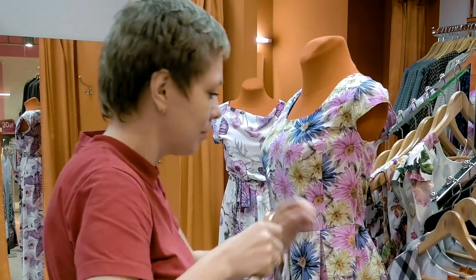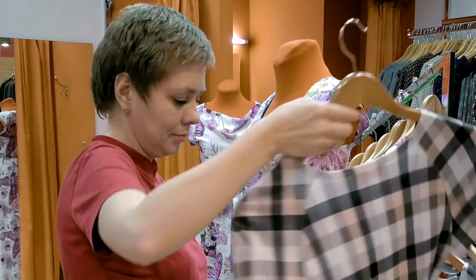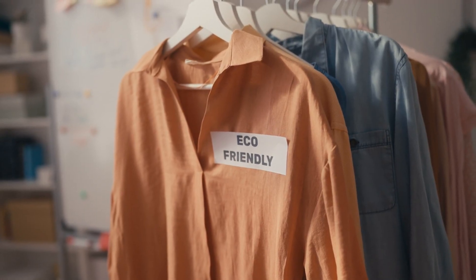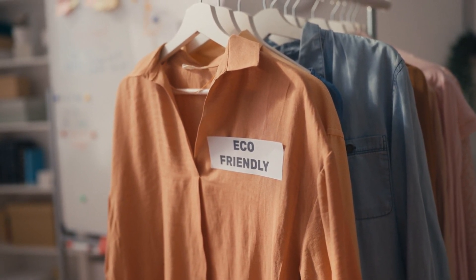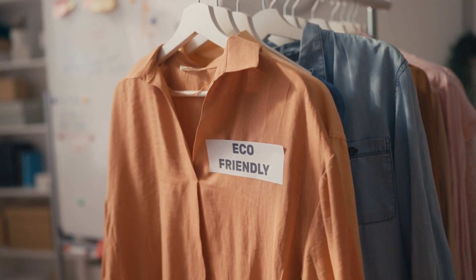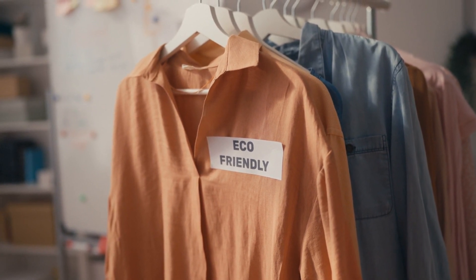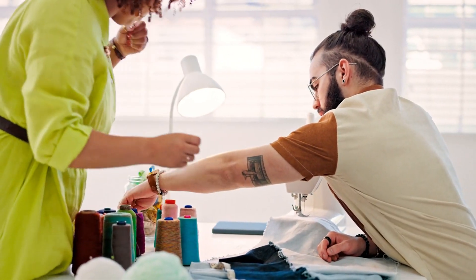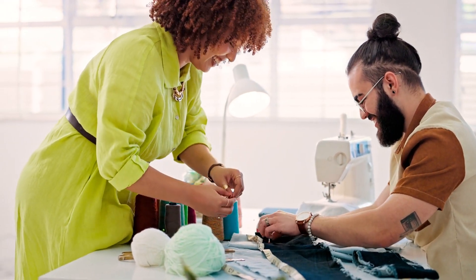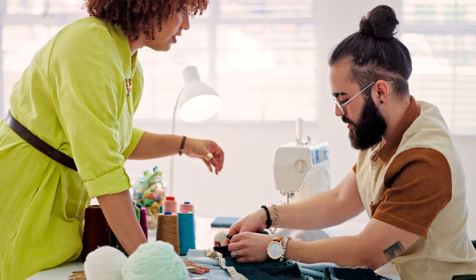Apparel and clothing are high-demand categories on Etsy, where you can showcase your creativity through fabric, design, and style. Designing and selling apparel with unique and artistic prints can be a great idea — consider using eco-friendly or ethically sourced materials to align with conscious consumerism. If you have sewing skills, creating handmade clothing items like dresses, tops, or skirts can be a lucrative Etsy store idea. Offer different sizes and customizable options to cater to a wider audience.